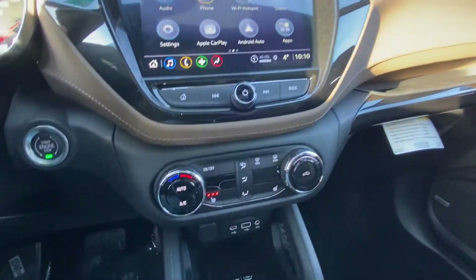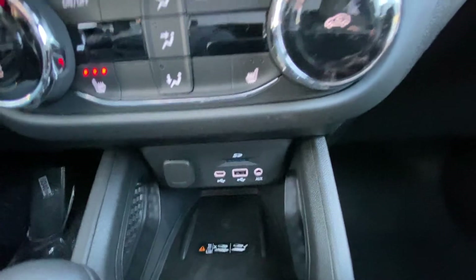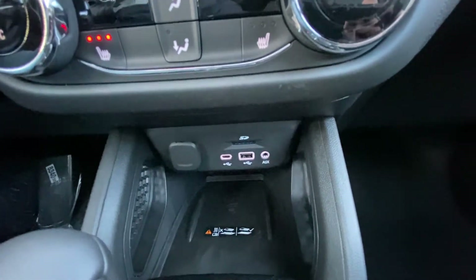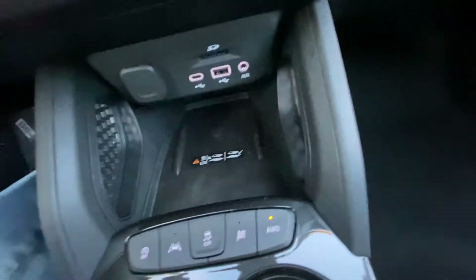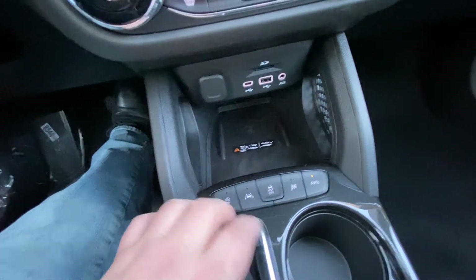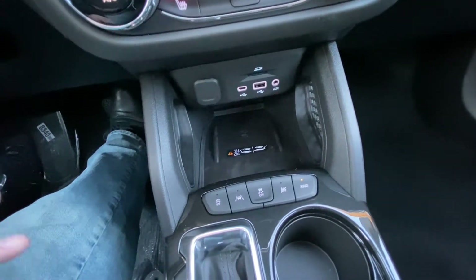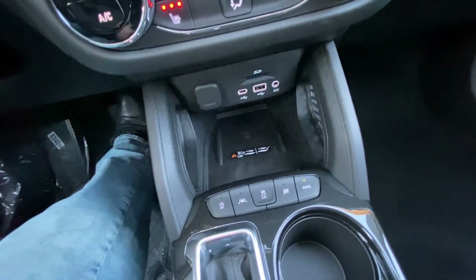We have single-zone climate control with heated front seats, and lots of connectivity: USB, USB-C, auxiliary, and wireless charging. There are buttons here for auto stop-start, lane keep assist, traction control, race mode, and all-wheel drive. You have the option of front-wheel drive or all-wheel drive in the Trailblazer Active.